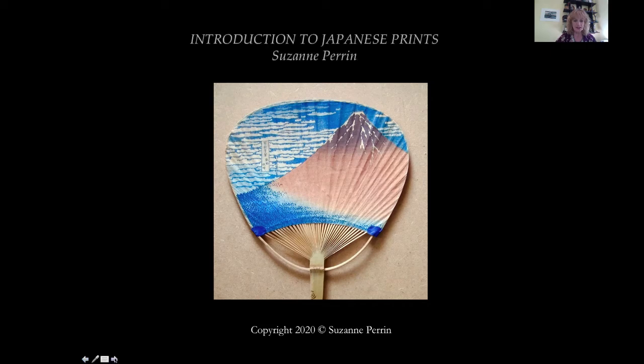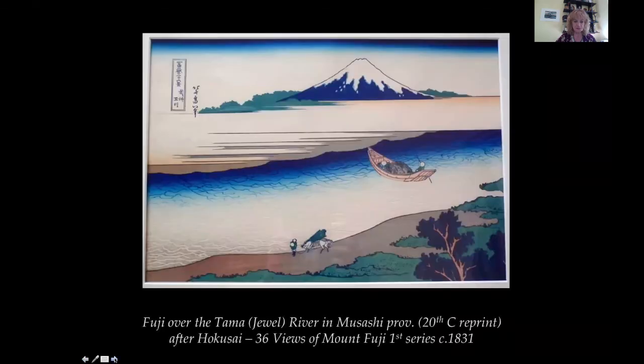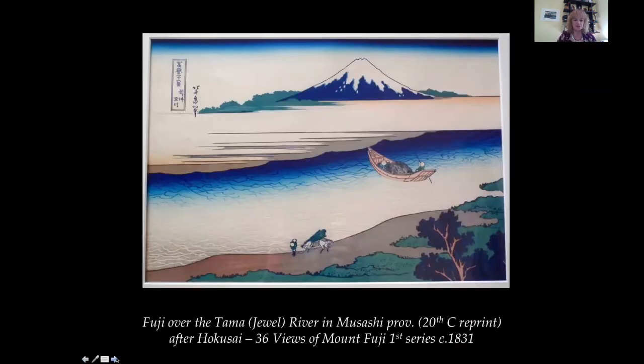We start with Hokusai and landscape. Katsushika Hokusai, 1760 to 1849, the great master of 19th century woodblock printmaking. He made over 30,000 print designs in his long life of 90 years, over 200 books and albums and countless sketches, drawings, paintings and poems.